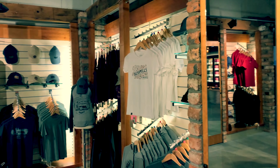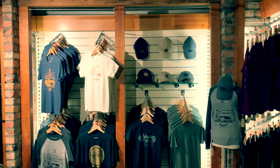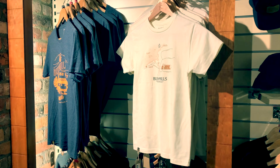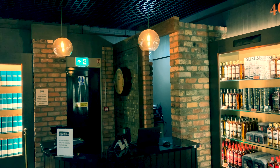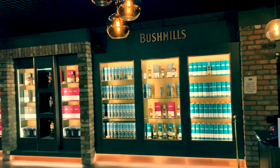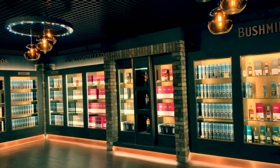Now that we're inside, we can see the range of merchandise that's available here for all you enthusiasts. And of course you can buy the various ranges of whiskeys here as well, some in nice presentation cases. I bought a few myself as gifts.